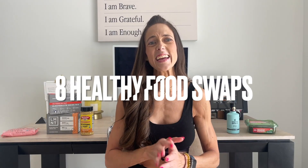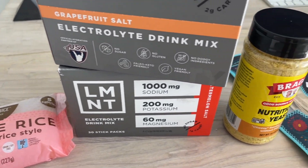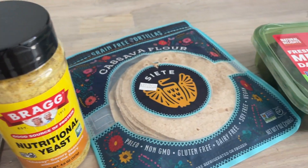Today I'm going to be taking you guys through eight healthy food swaps, summer edition. After doing my first part one of this, I got so many requests to film a part two, so let's make it a fun summer edition.